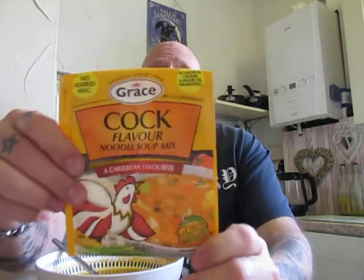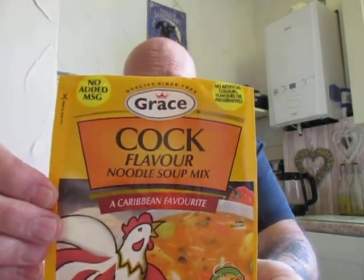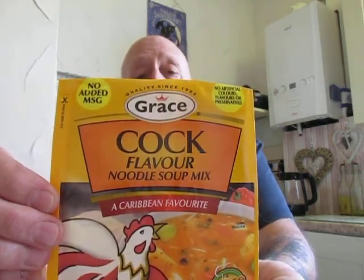Thank you all so much once again. 121 subscribers now — which some people may say isn't a lot, but it means the world to me, so thank you all very much. Namaste. So from me, and from Grace's cock flavoured noodle soup, we will say goodbye for now — bye!